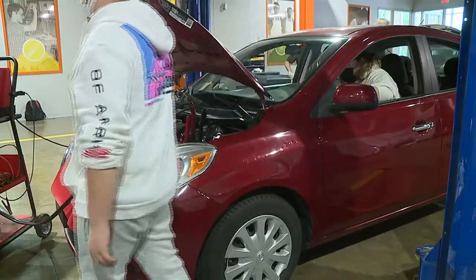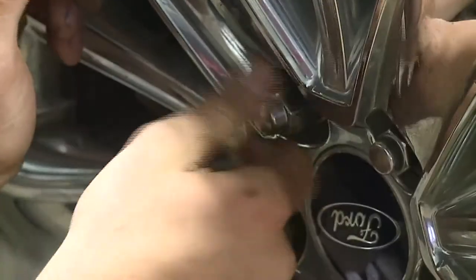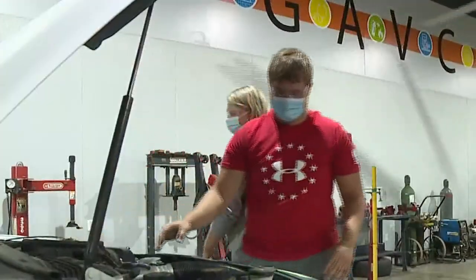An unusual classroom teaching invaluable skills. In Galesburg, Shelby Kluver, WQAD News 8. And if you want to check out any of those new workspaces, feel free to drop by the center's open house. It's next Thursday morning and it's open to the public.